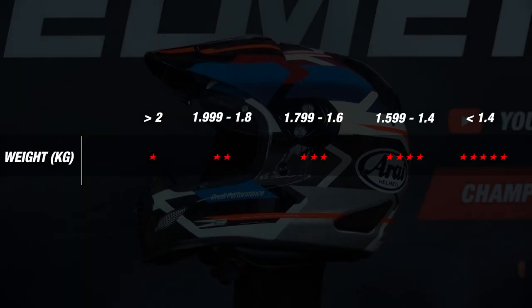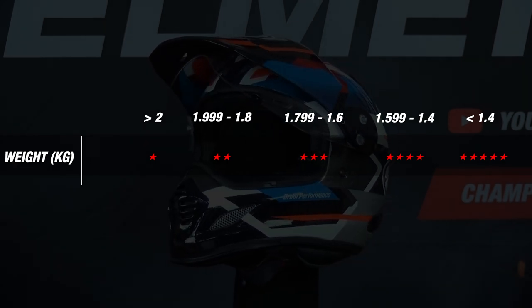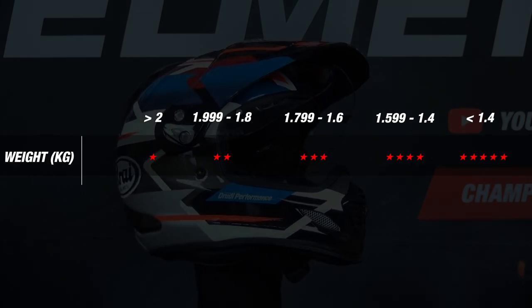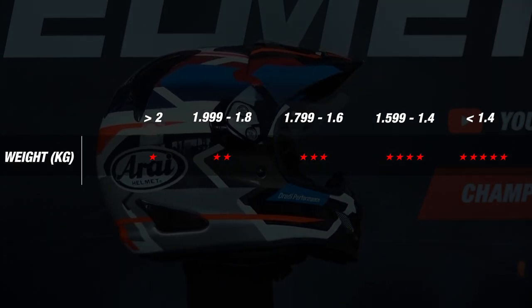We move on to the next part, which is the weight. In our matrix, you can see how the helmets can earn stars — the lower the number, the lighter the helmet, and the more stars it earns. To make a good comparison, we weighed each helmet on the same scale in a size M.